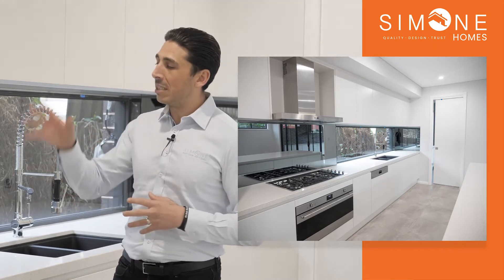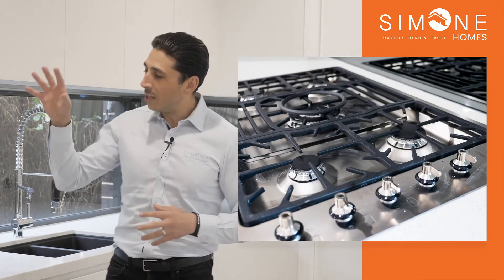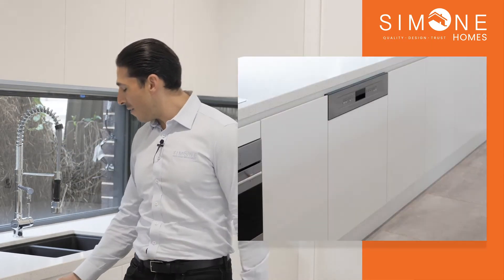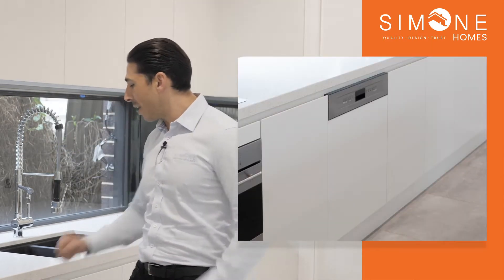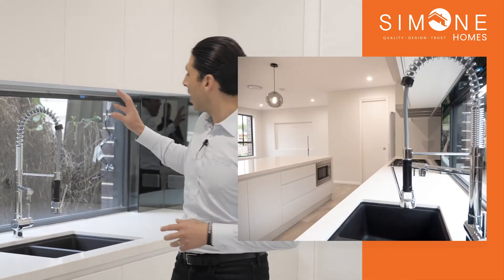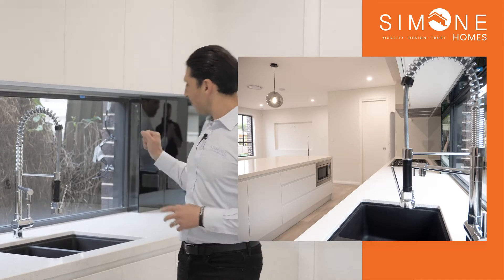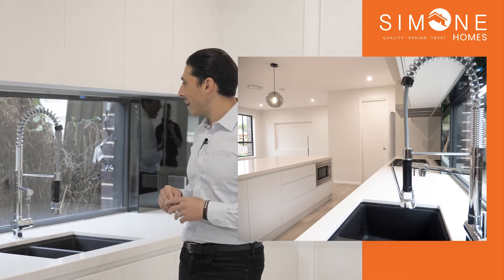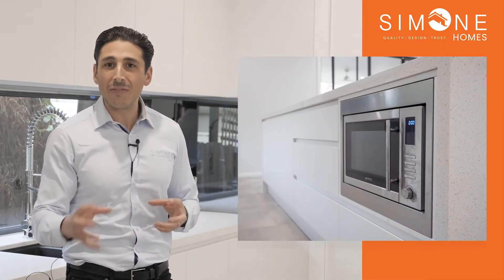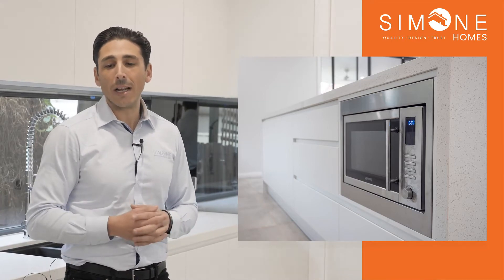The first thing that's going to really strike you is the 900 appliances with the cooktop, range hood and the oven. Also having the semi-integrated dishwasher as well as the sink and the gooseneck tap and having the amazing window which gives you that look outside. Also what's being utilized is the microwave oven underneath the island bench.